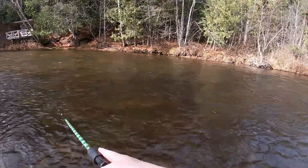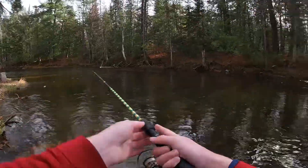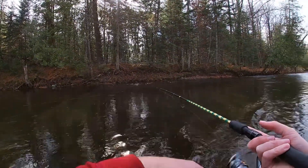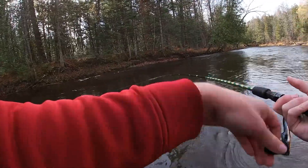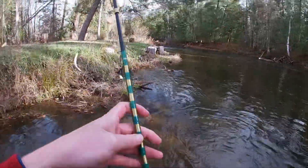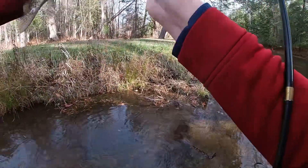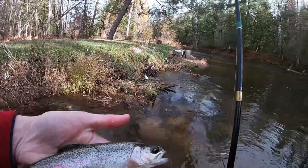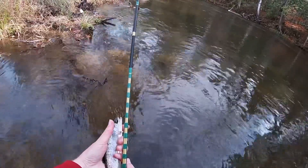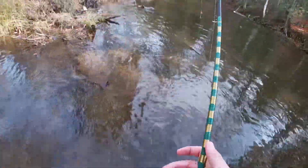Missed one. Good-looking trout right here — it's a rainbow, a wild rearing too. Nine and a half inches — one inch short. Good fish, that one.